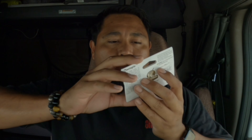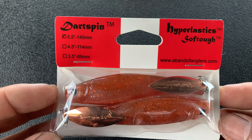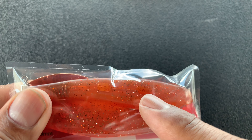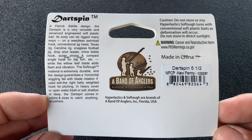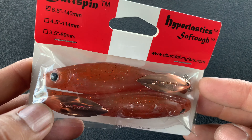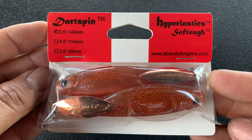The next one is called a Hyper Elastic Dart Spin, runs $8.00. It is a 5.5 diving bait — it's got the holes for the hook and the weight of the hook. I believe that's a willow blade. Actually, I think it's an underspin.